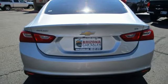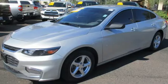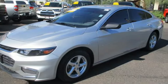Performance, value, durability — Chevy. Driving is believing. Test drive it today.